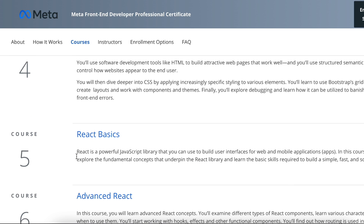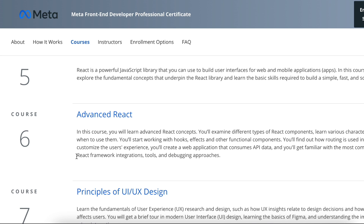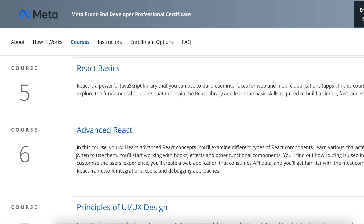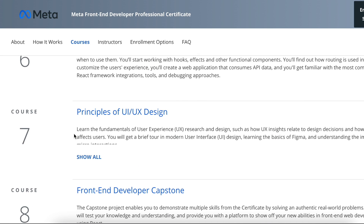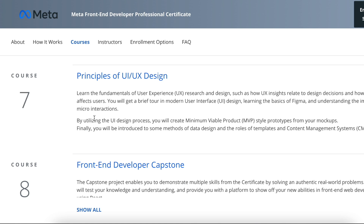Next is React Basics, where you learn how to build a UI for web and mobile applications. This was one of my favorite parts of the course, especially given my interest in UX design. After that is Advanced React, which dives deeper into concepts and components within React, building on top of course five. Course seven is Principles of UI/UX Design — also really appealing to me given my design background — where you learn the fundamentals of UX design: how to position things, make them attractive, and make them usable.